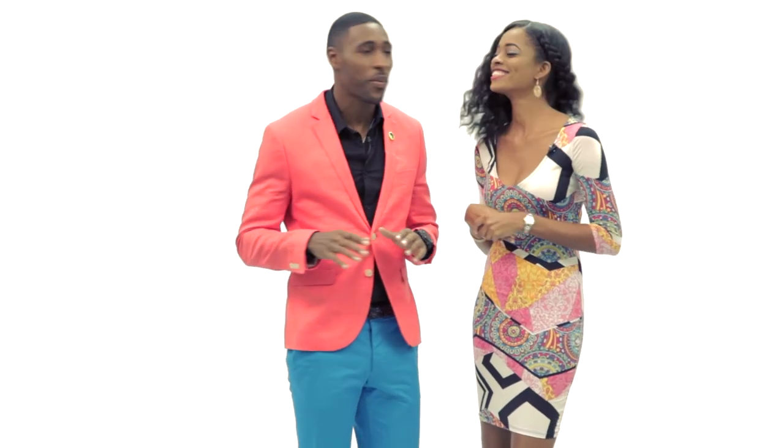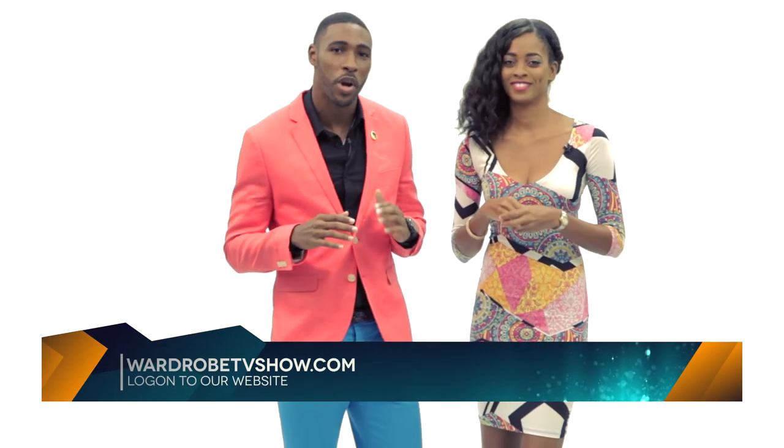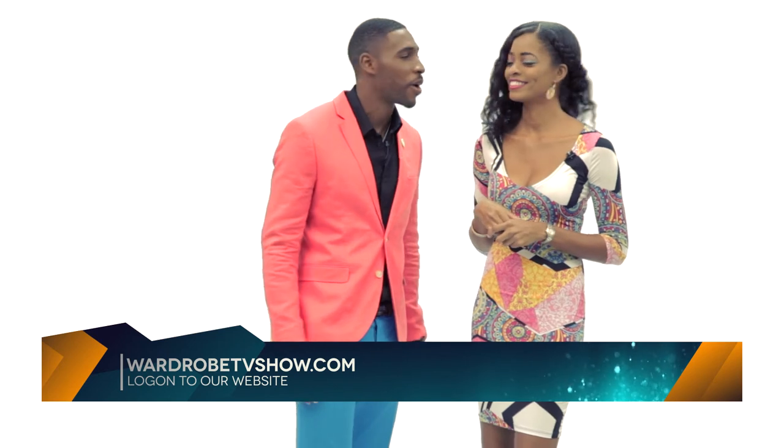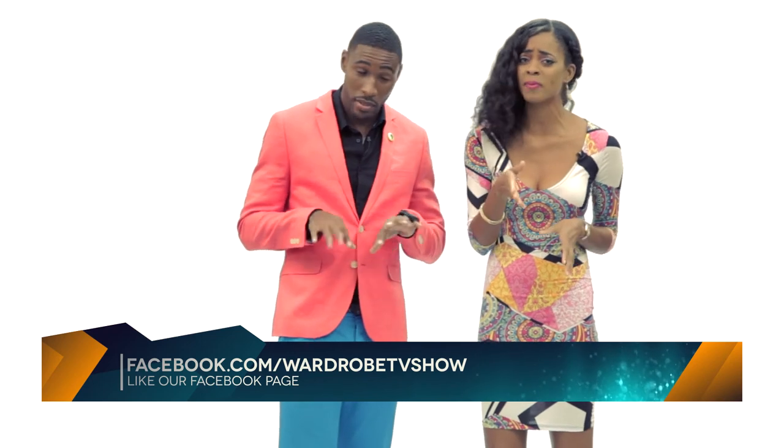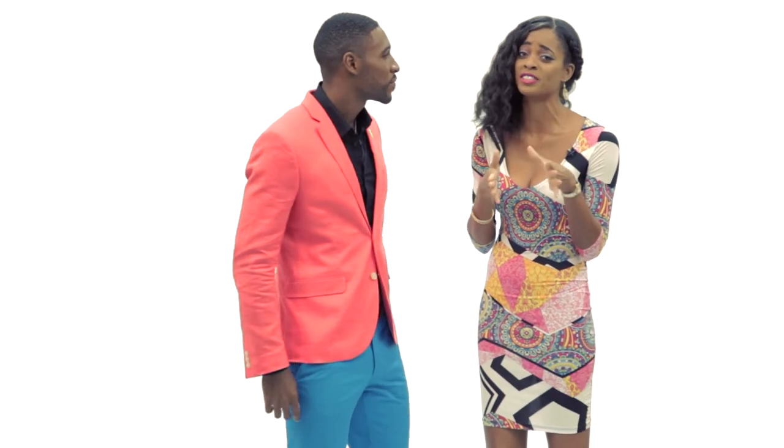That was another episode. If you want to check this one out or get bonus tips, go to our website wardrobetvshow.com. To see the look we did today, go to our Facebook page — like us, comment, send your pictures, and interact with us. We'd love to hear from you. We're looking out for you — thank you guys!